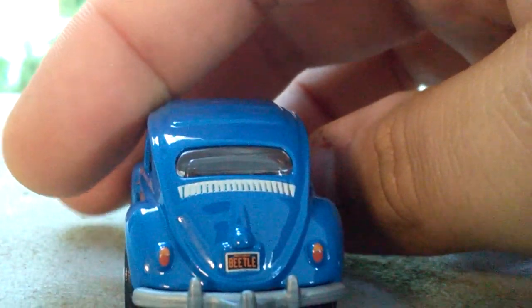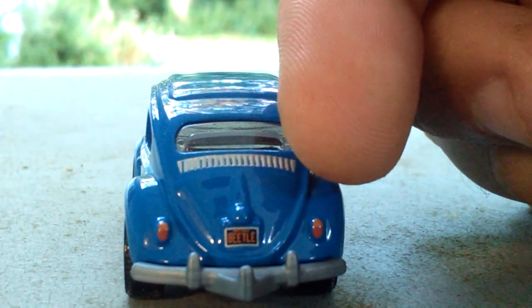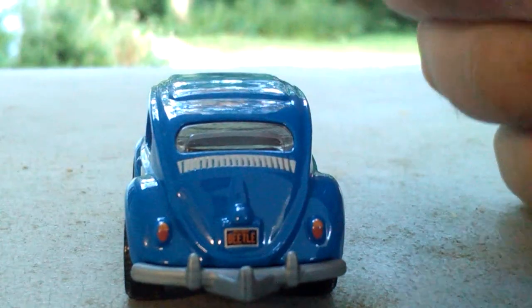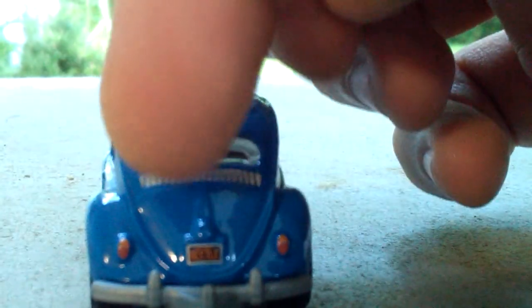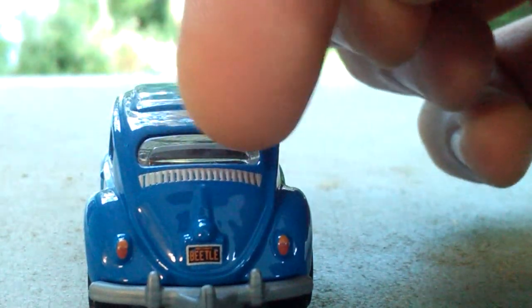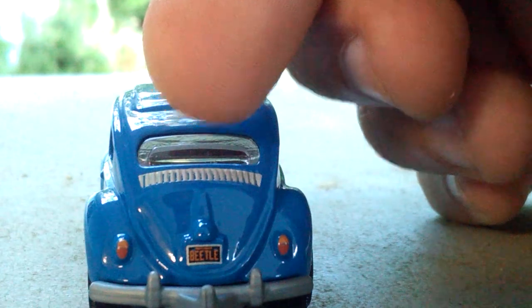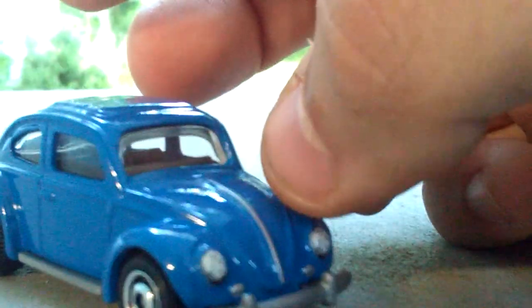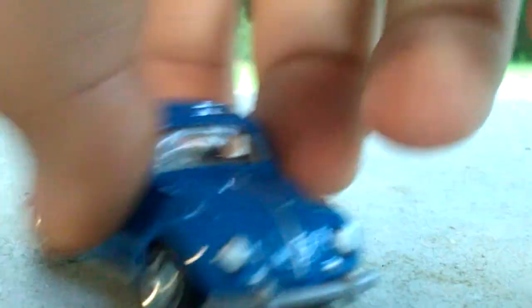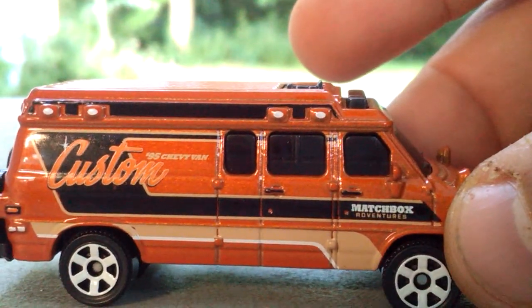Moving along to the back, if you can see it says 'Beetle' back there. And we got taillights back here which are pretty sweet looking. Nice little car. And then we got the silver back here for the grill on the engine, because if you guys remember the engine is in the back of the Beetle. On the new ones I think the engine is in the front — I think, I'm not sure. So that's the '62 Volkswagen Beetle.